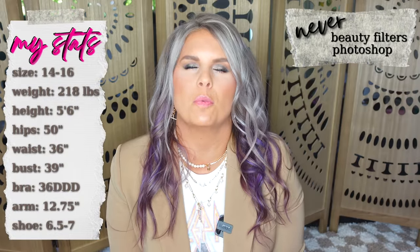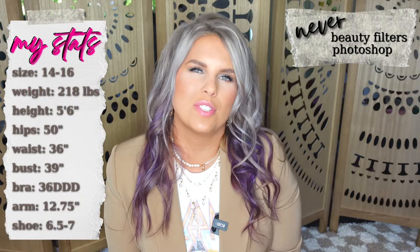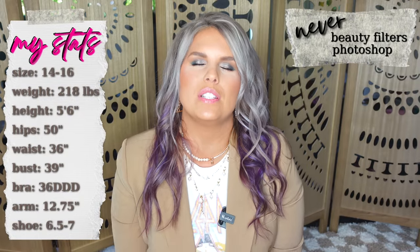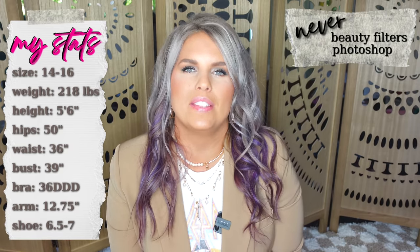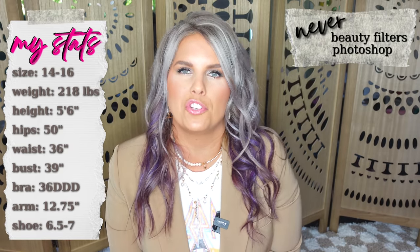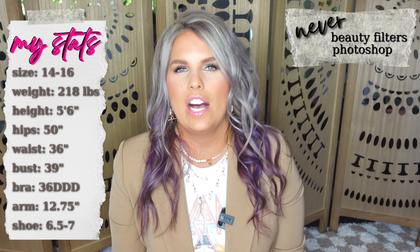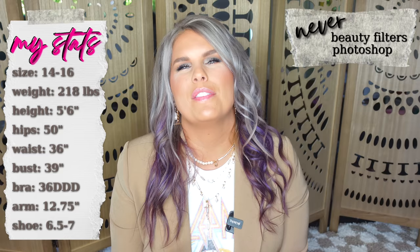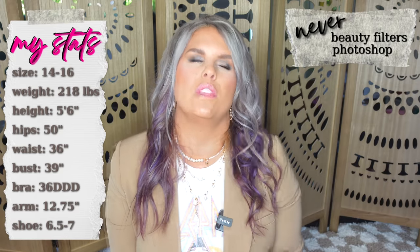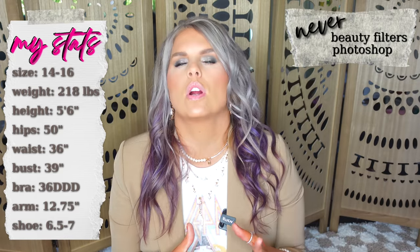Jeans are so hard to find no matter what your body shape is. I have a special surprise for you in this video where I have several jeans featured on my personal body, which is a pear shape, and my bestie's body, which is an apple shape. I think you'll be shocked at how different the jeans look on the different body shapes. So I have a little bit of everything for you — jeans for work or more casual.